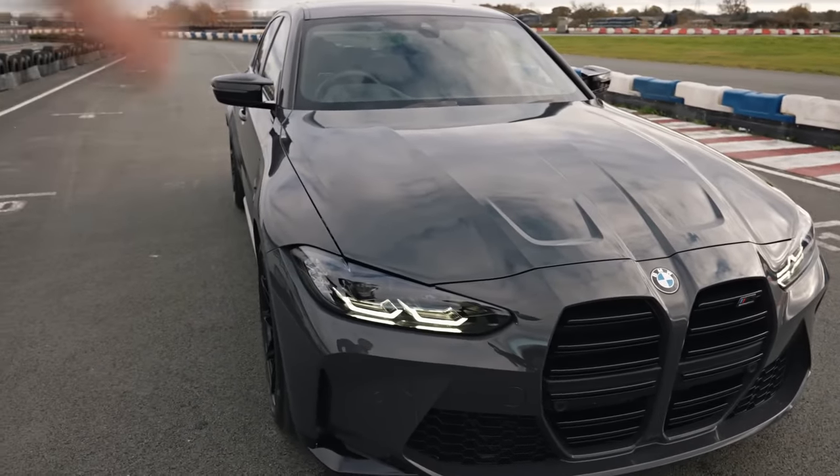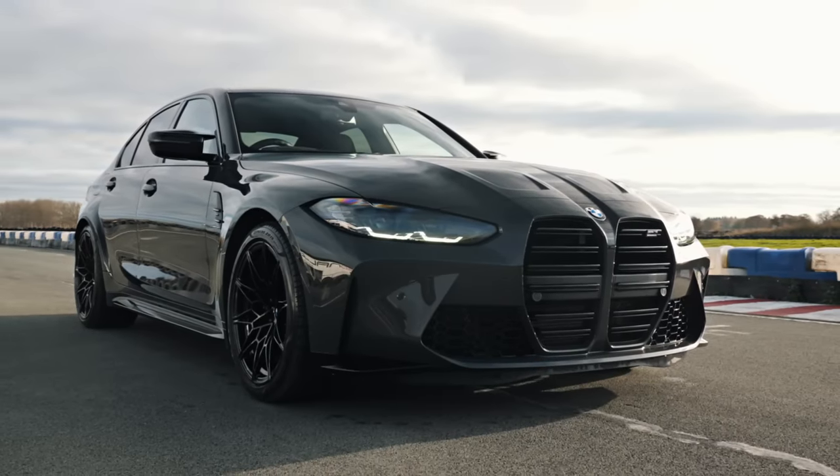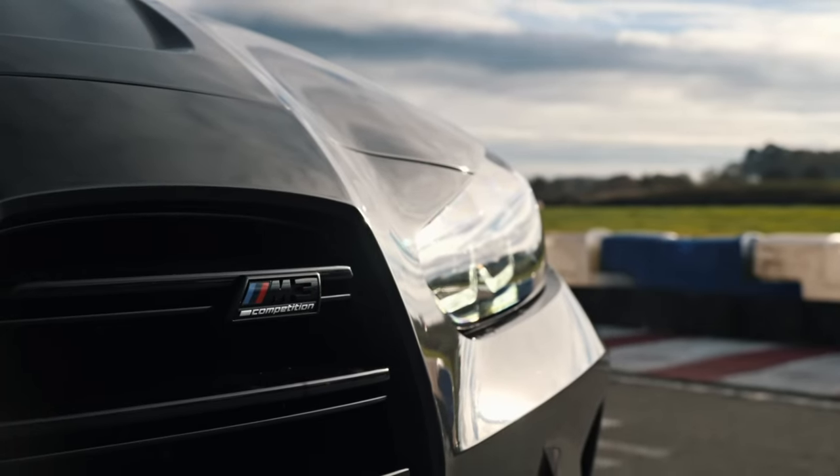Tom, you alright? How's it going, mate? The man himself. So guys, I've come down to film a few cars. I don't know which order I'll put them in — it may have been this one first, the other one second. G80 M3, I'm really excited to get out here today.